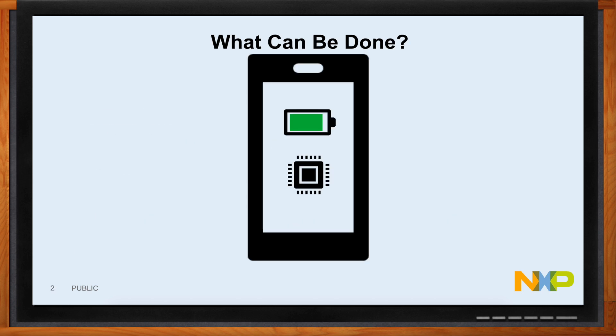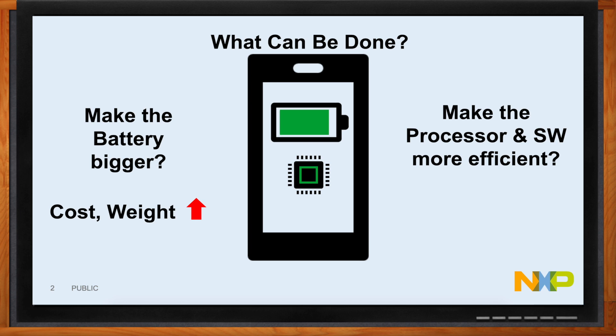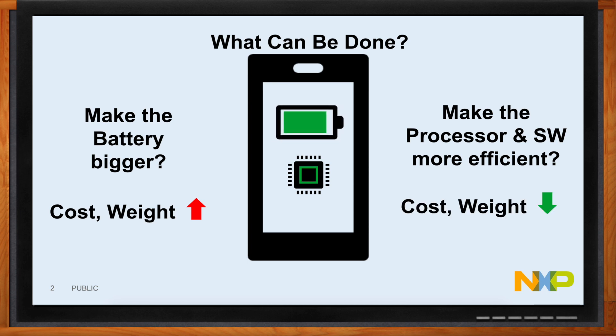So what can we do to make batteries last longer? There are a couple of things. We can make the battery bigger — if you make the battery bigger, you have a device that lasts longer — but the downside is that cost goes up and batteries weigh a lot in products as well. The other thing you can do is make the processor and the software more efficient, and the benefit there is that costs go down because the battery can be smaller, and the weight goes down as well.